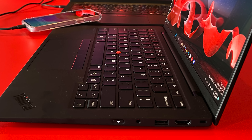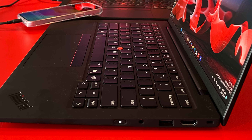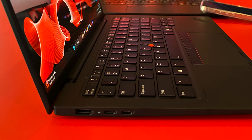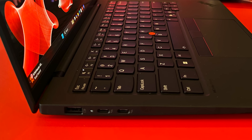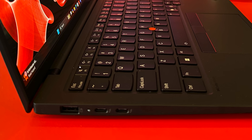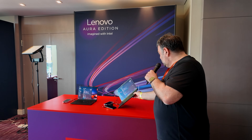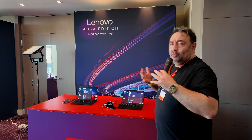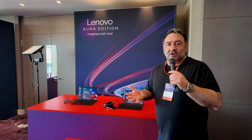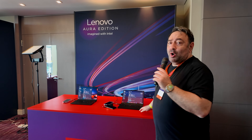On the ports for the X1 Carbon Gen 13: the right side has a headphone jack, USB-A, HDMI, and a Kensington lock port. The left side has a USB-A, a Thunderbolt 4 Type-C port, and a second Thunderbolt 4 port. There's no SD card reader, which would have been nice. Optional 5G is available, along with all the business features you'd want. I'm looking forward to getting one into the studio very soon.